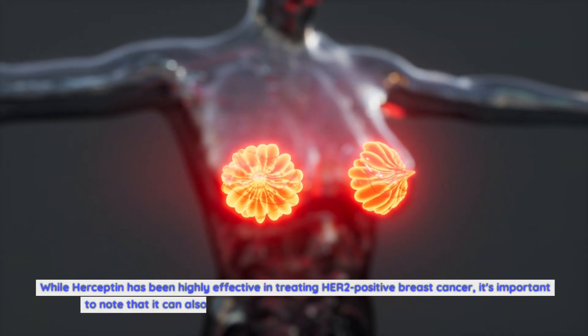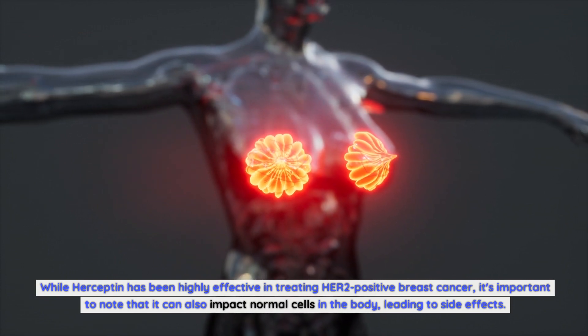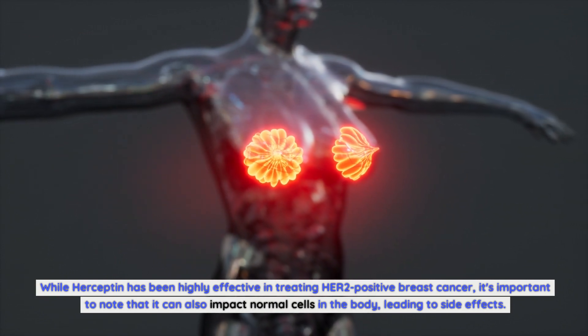While Herceptin has been highly effective in treating HER2-positive breast cancer, it's important to note that it can also impact normal cells in the body, leading to side effects.